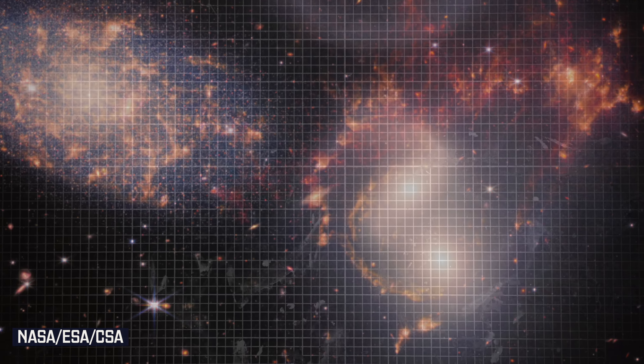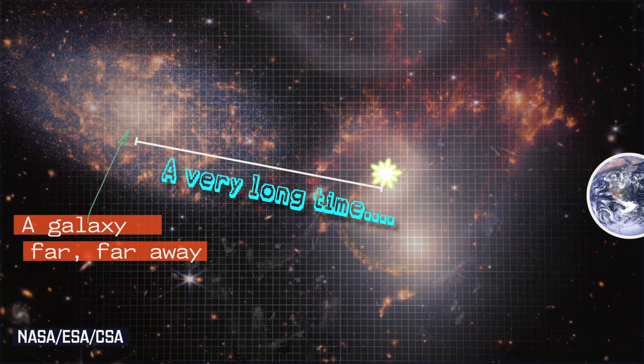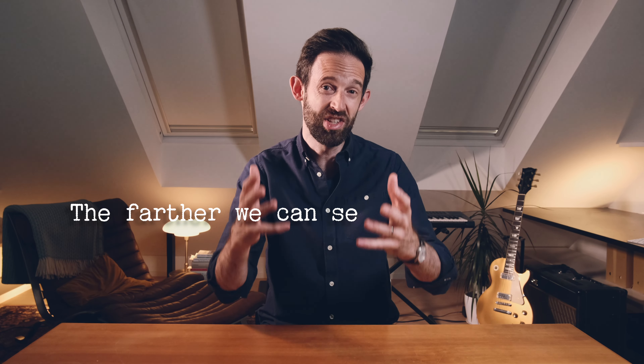Now let's expand this idea out over the vastness of the universe. Light takes a lot longer to travel from a galaxy far, far away to where it can be observed by us. So images of far off galaxies are pictures of a dim and distant past. The farther we can see in space, the farther we can see back in time.